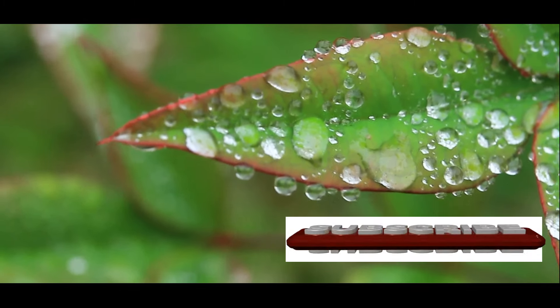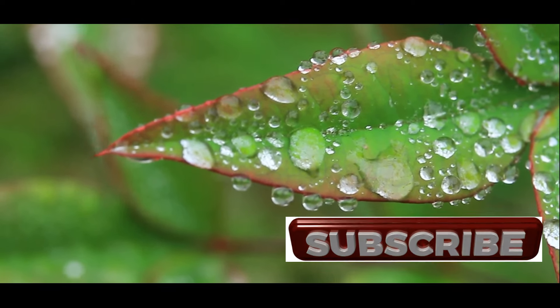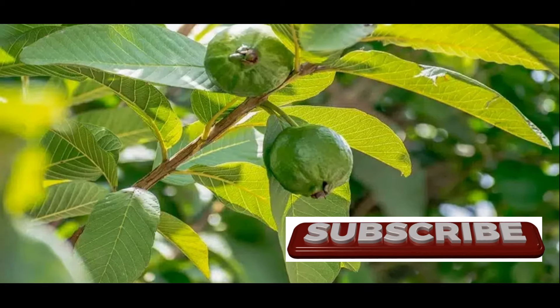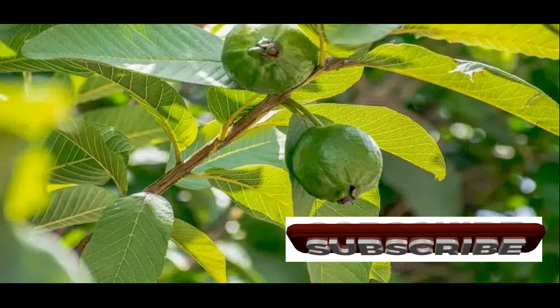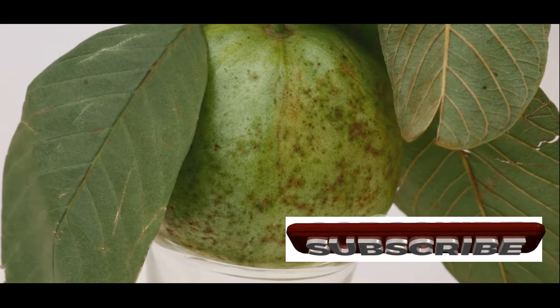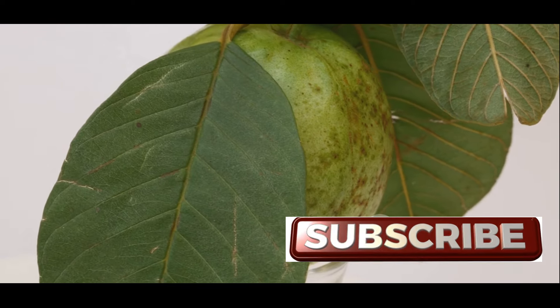But what about the leaves? While often overlooked, guava leaves are equally impressive in their nutritional profile. For centuries, traditional medicine systems around the world have recognized the potent properties of guava leaves. In traditional Chinese medicine, guava leaves are used to address digestive issues, reduce inflammation, and promote wound healing.